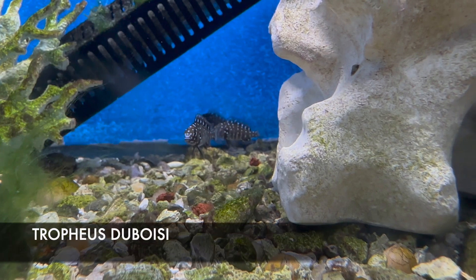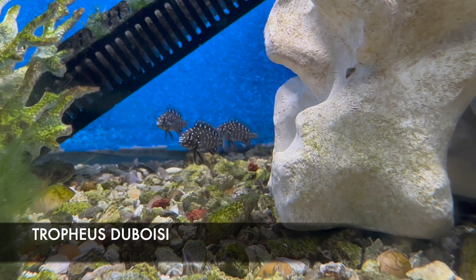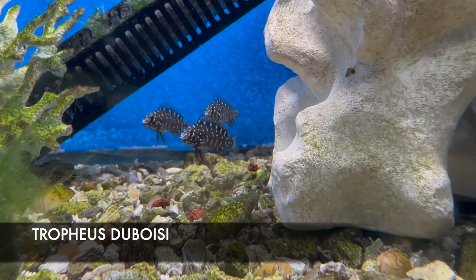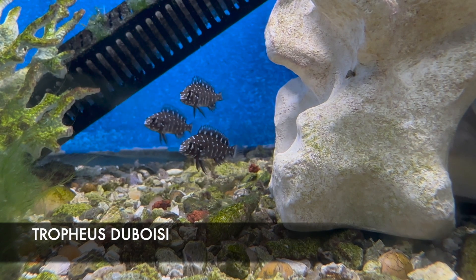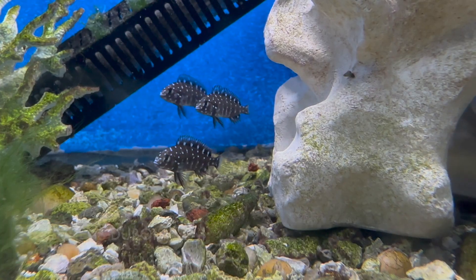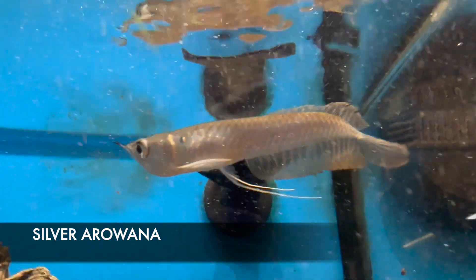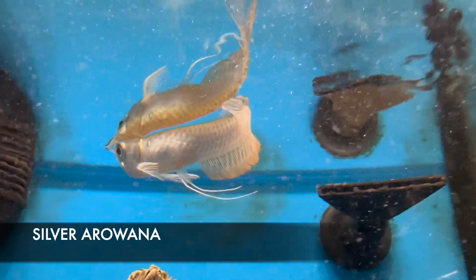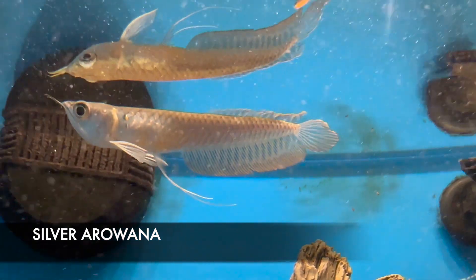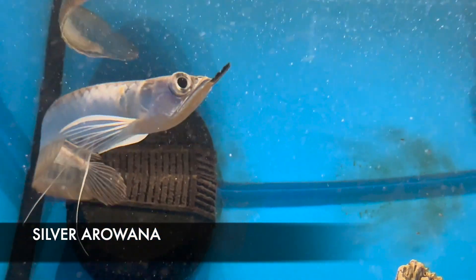We got in some awesome little Tanganyikan cichlids this week — some Tropheus dubois. This fish will actually morph completely in color variation as they mature. Right now they're still in their juvenile color pattern, which kind of reminds me of a jewel damsel in saltwater. We also have a nice-looking silver arowana this week. This little juvenile is about four inches — perfect size for adapting to captivity — but you will need a very large tank, as they can reach a potential of over 30 inches.